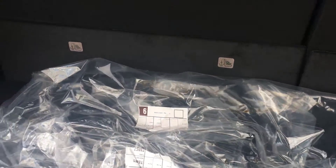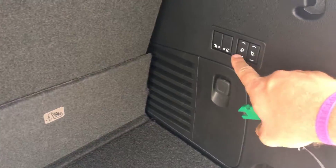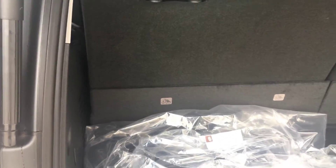This vehicle does come with some carpeted floor mats as well as a front license plate bracket, which are all installable upon purchase. We've also got the power folding third row seats, so with a press of a button you can fold them down and fold them up whenever you need more storage or more passenger space.